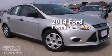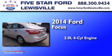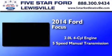This is a brand new 2014 Ford Focus. It has a 2.0-liter, 4-cylinder engine and a 5-speed manual transmission.